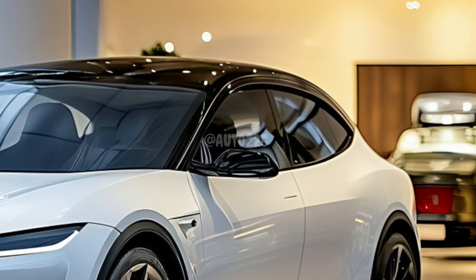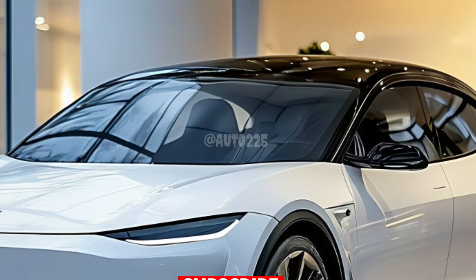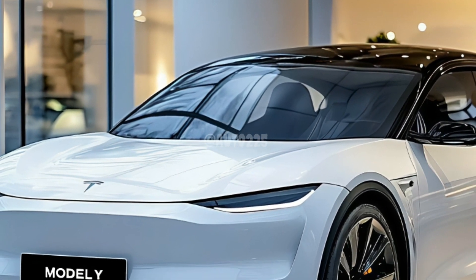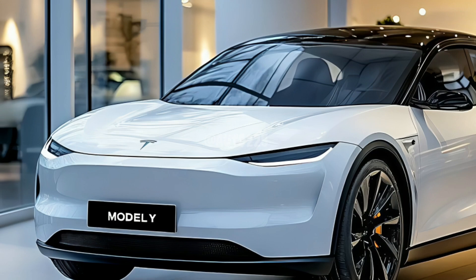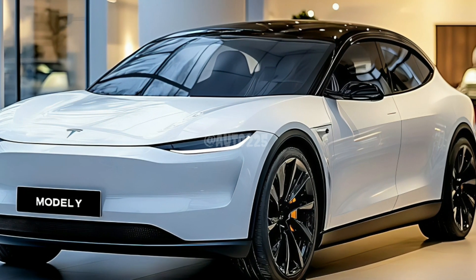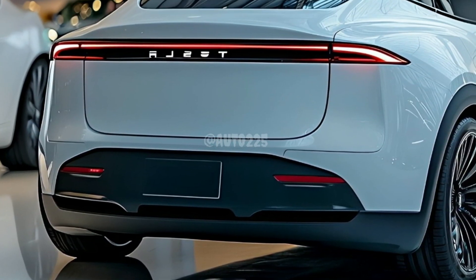Whether you're cruising around town or on the highway, you'll have the power you need to go further. With an upgraded suspension and sport-tuned powertrain, the Juniper delivers a thrilling yet sophisticated ride. Tesla's new battery technology also promises faster charging and better energy efficiency so you can stay on the road longer.